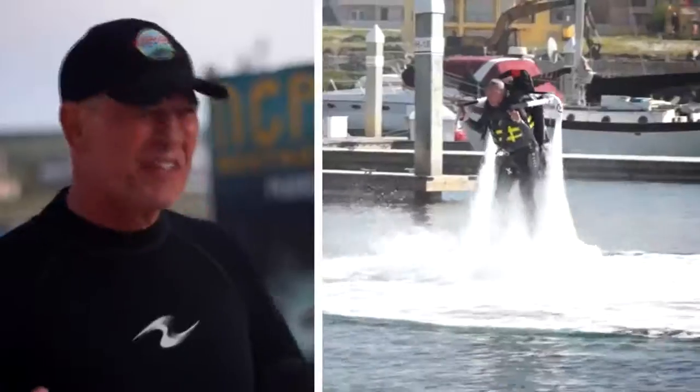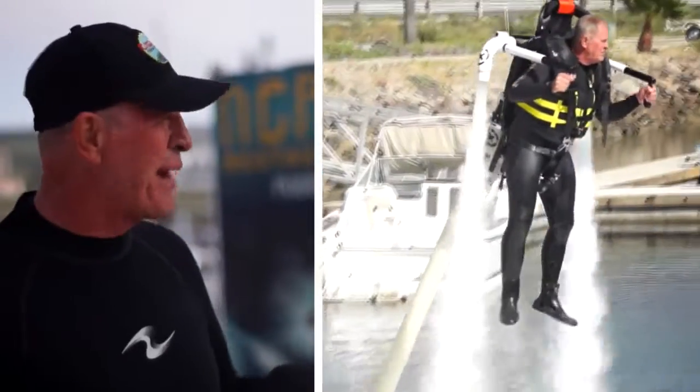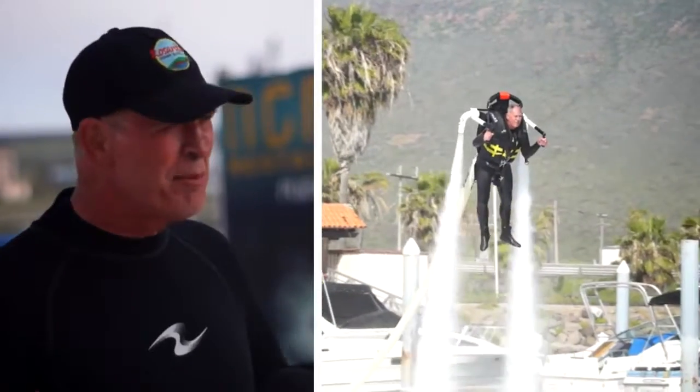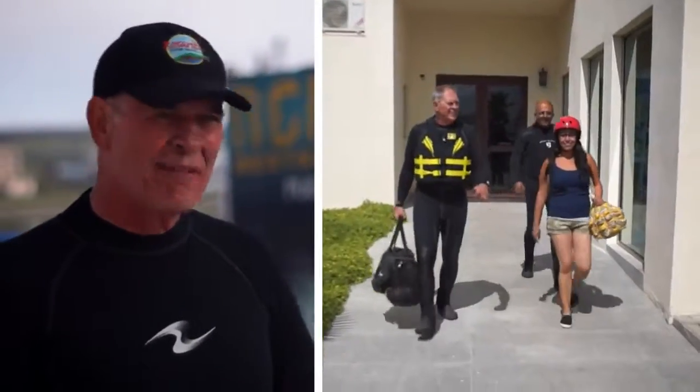It's just terrific here. We were here all day today practicing and training some of our people. It's an incredible place. The people here are very, very friendly and they've welcomed us.